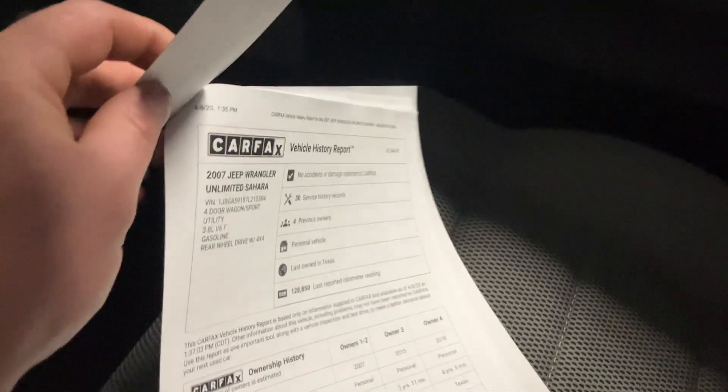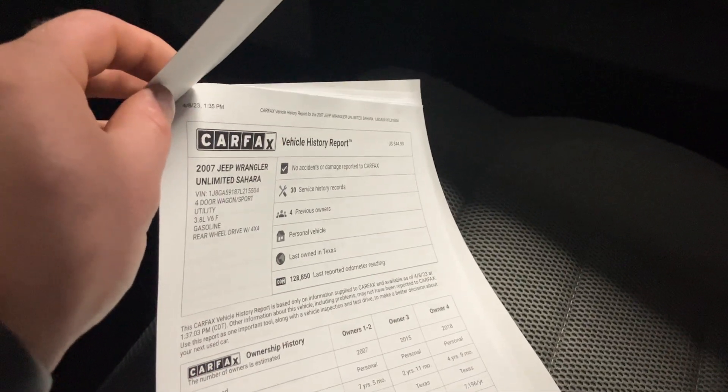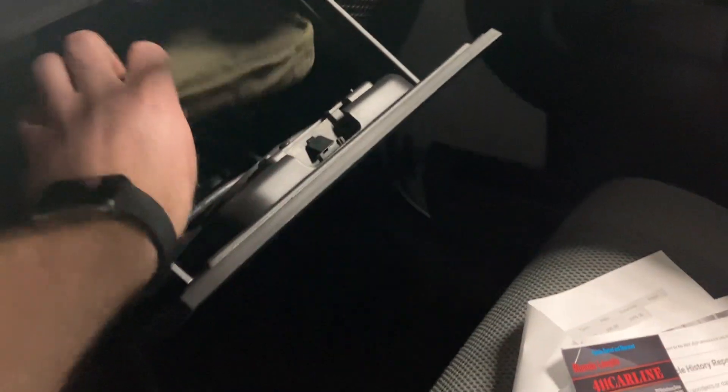Carfax is in here — no accidents, 30 service records, four previous owners, Texas vehicle. Looks like the factory manual is in there. Winch remote's in there as well.